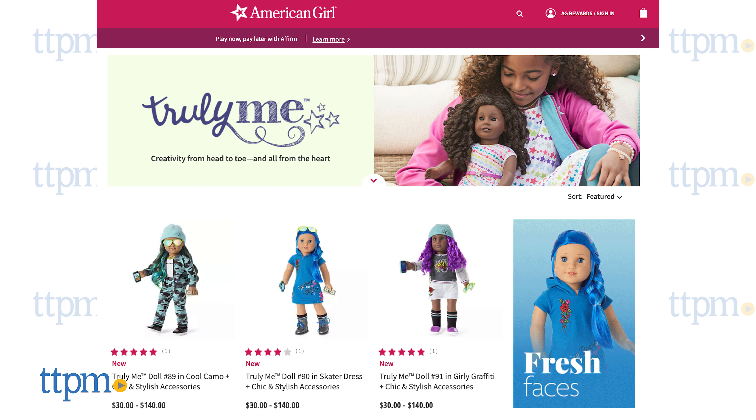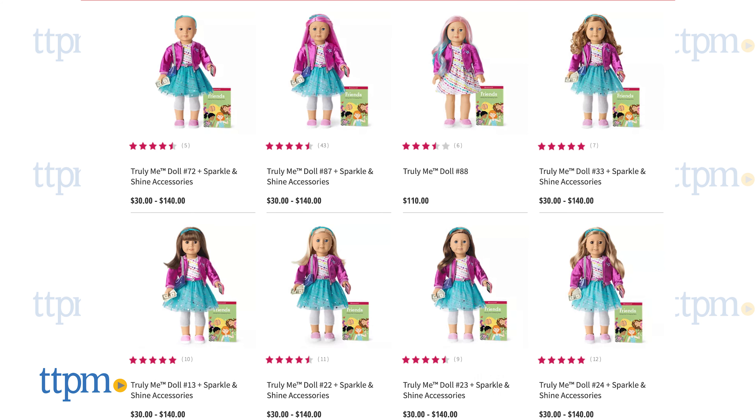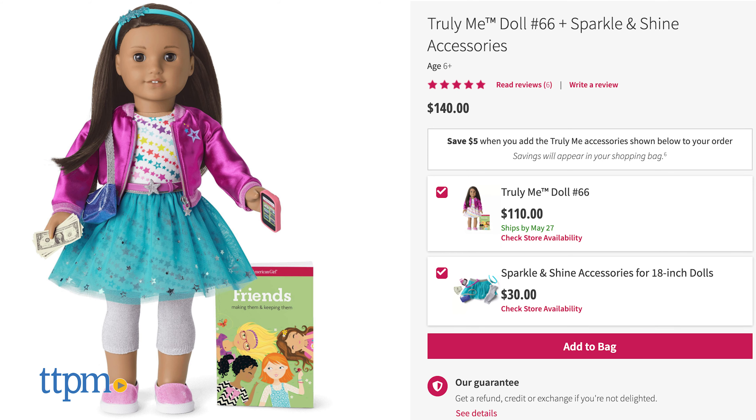Find a doll that looks just like you and then go on jet-setting adventures together. Today I'm showing you the dolls and accessories of American Girl's Truly Me line. There's a lot to cover because, as always, these AG products are full of fun details. Click subscribe below so you don't miss out on other new toys from the American Girl brand.